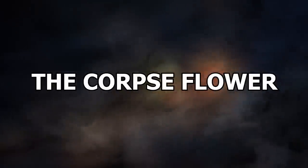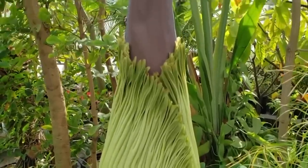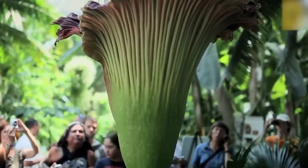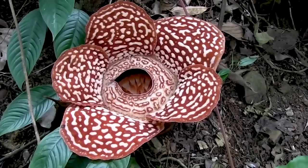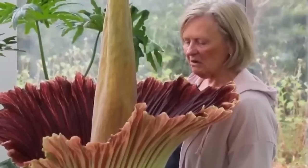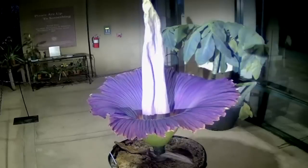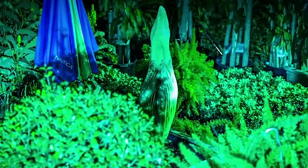Number 20: The Corpse Flower. Amorphophallus titanum is its scientific name. This species is known as the Corpse Flower. Why such a gloomy name? Well, this flower is native to the tropical forests of Indonesia. In addition to its extraordinary size, it has another special characteristic — it gives off a putrid smell of rotten meat that has been exposed in the sun for several days, which makes it unbearable to stay close to for a long time.